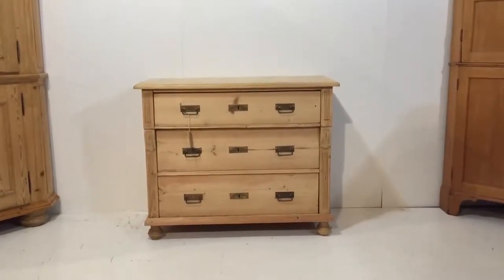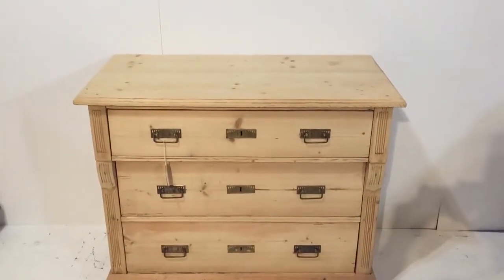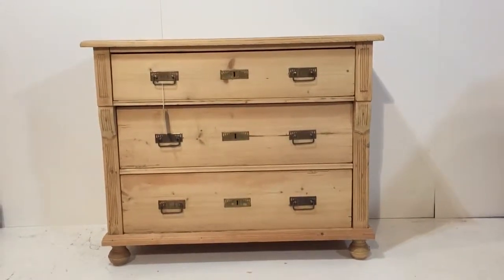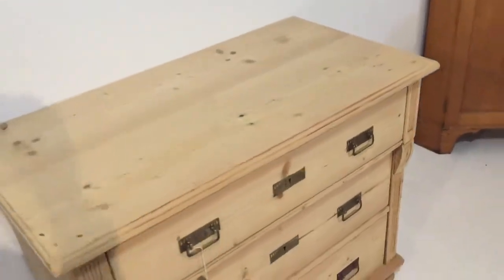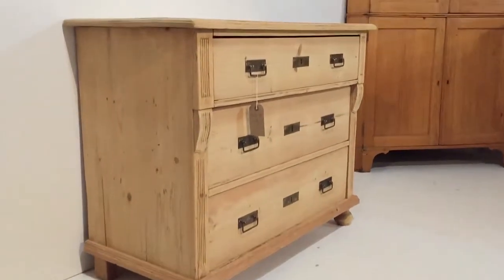A small three drawer chest of drawers dating from about 1915 to 1920. Each drawer has brass drop handles, and this is in the bare wood — it was originally painted and it's been stripped. A nice clean example.